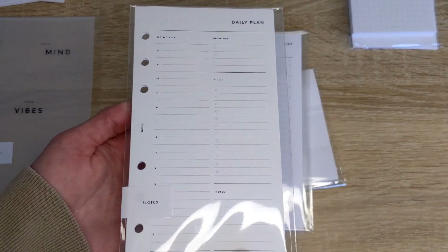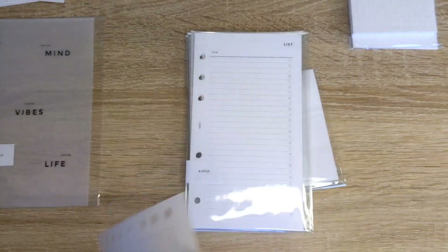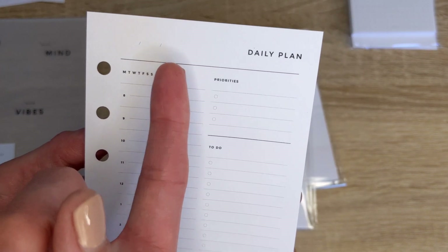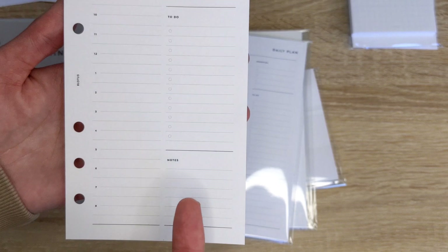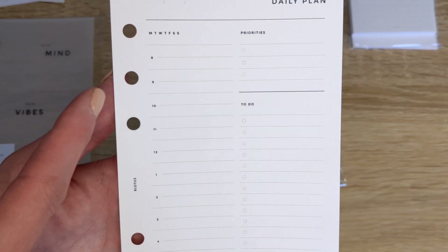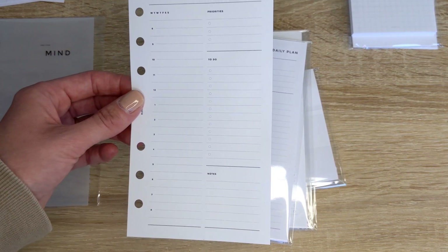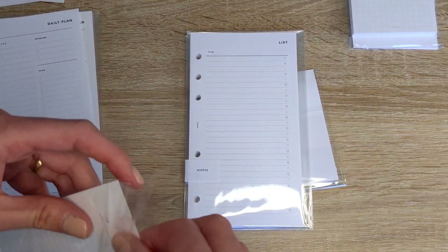The next item I got is an insert. This is a daily planner or daily insert — it is undated, so you write down the date when you actually use it. It has your schedule, priorities, to-do, and notes. What I love about it is there's enough space for appointments — for example, if you have something at 8:30, you have space to write that down. I can't wait to start using it.